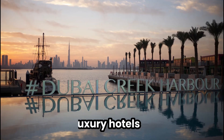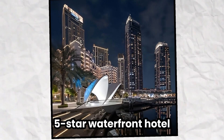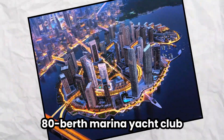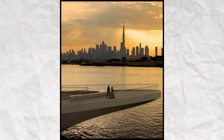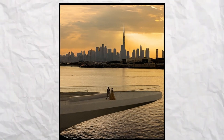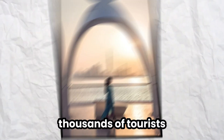The harbor, once finished, will feature luxury hotels, apartments, restaurants, a five-star waterfront hotel, an 80-berth marina yacht club, and a man-made beach and lagoon. This expansive project is set to cover an area twice the size of downtown Dubai and accommodate 200,000 residents and thousands of tourists.